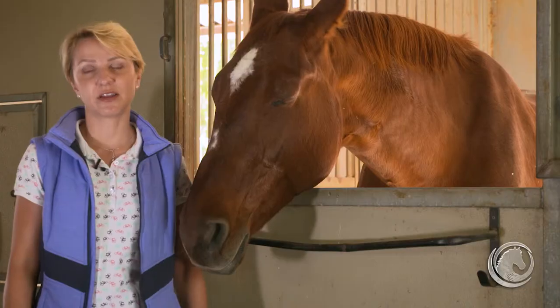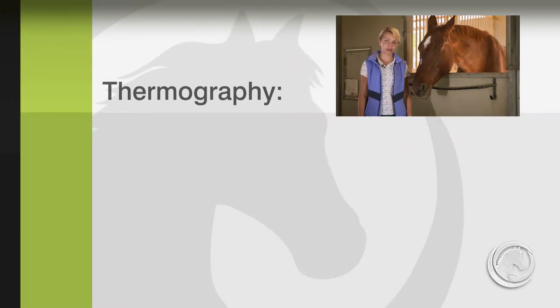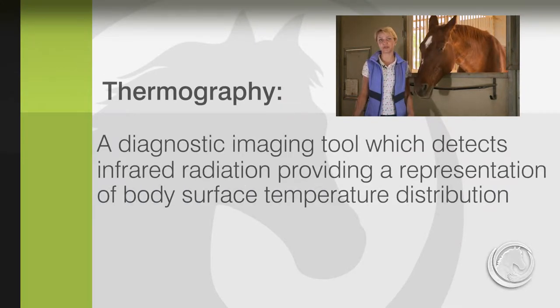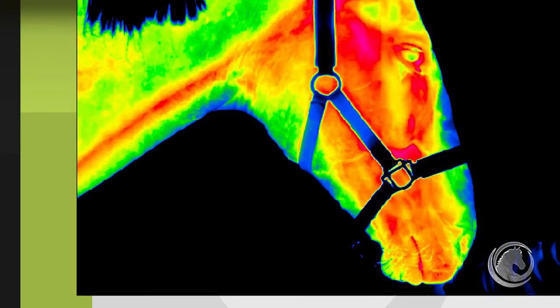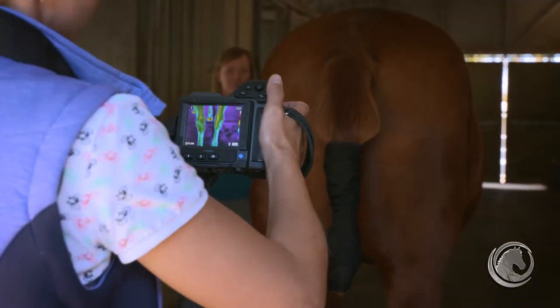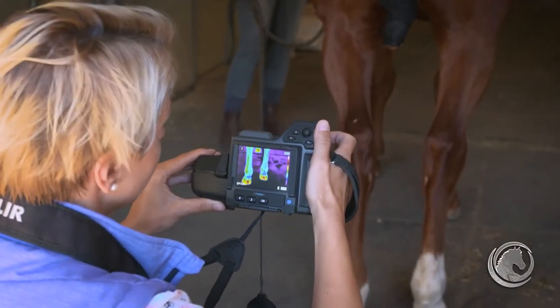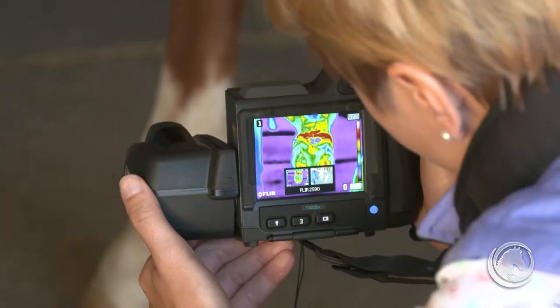Infrared thermography is a diagnostic imaging tool which detects infrared radiation, providing a representation of body surface temperature distribution. Infrared radiation is emitted by all objects with a temperature above absolute zero, according to the blackbody radiation law. A thermographic camera, also called an infrared camera or thermal imaging camera, is a device that forms a heat zone image using infrared radiation.